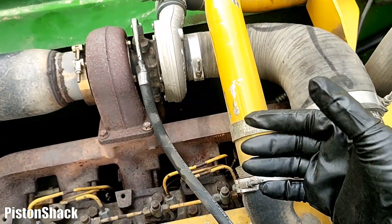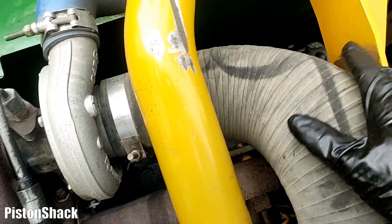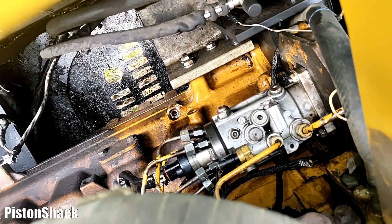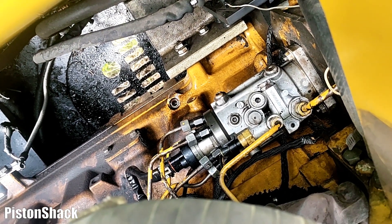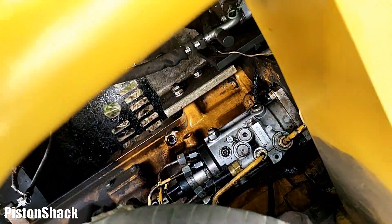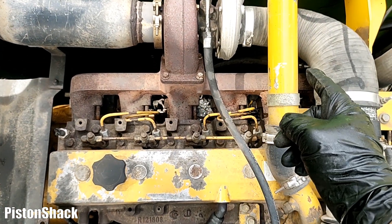No more fuel leaks so far. I ran it, I checked it, and it's staying dry — it's not leaking. We'll keep an eye on that fitting and check that pump in an hour to make sure no new leaks develop.